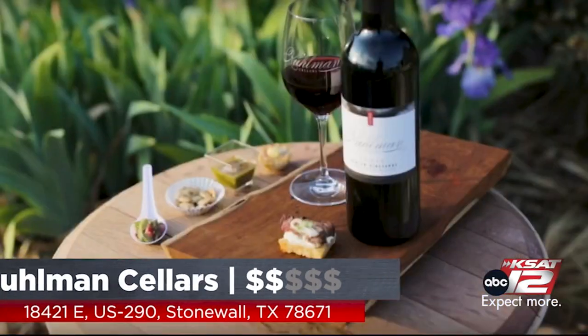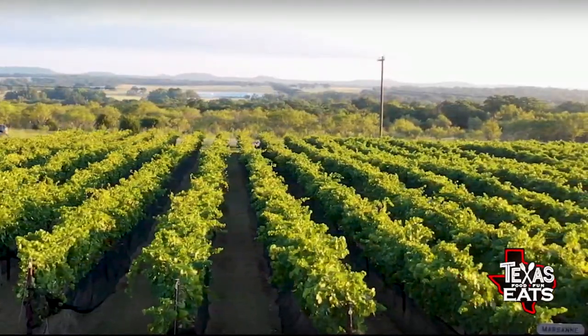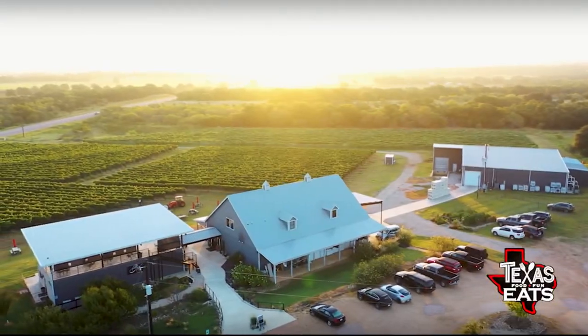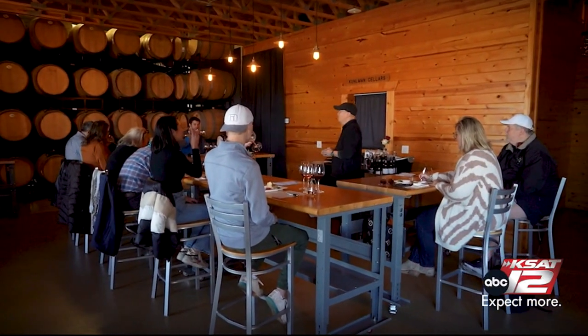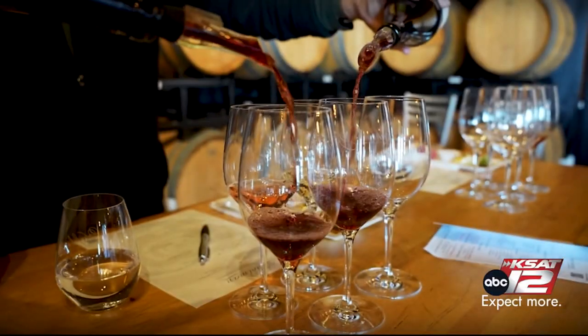Joining us now is Molly Richardson, the tasting room manager. Right behind us we have all of the vineyard — this is just a section of it, some of the grapes grown here on property. Coleman Cellars started planting in 2012 and the winery opened in 2014. They have five varietals here on property, mostly southern French varietals, and one Italian.